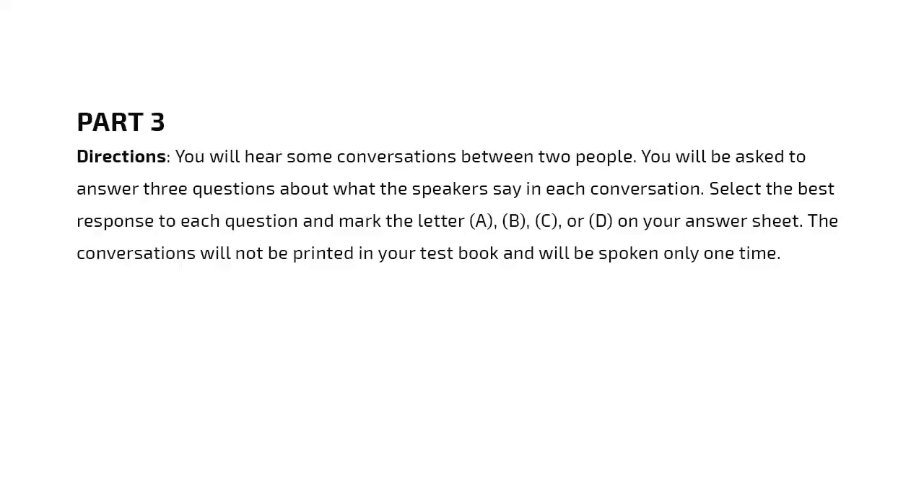Part 3. Directions. You will hear some conversations between two people. You will be asked to answer three questions about what the speakers say in each conversation. Select the best response to each question and mark the letter A, B, C, or D on your answer sheet. The conversations will be spoken only one time and will not be printed in your test book.